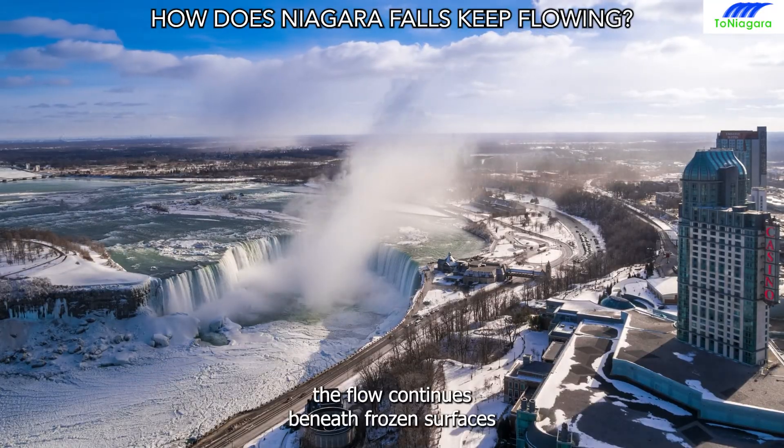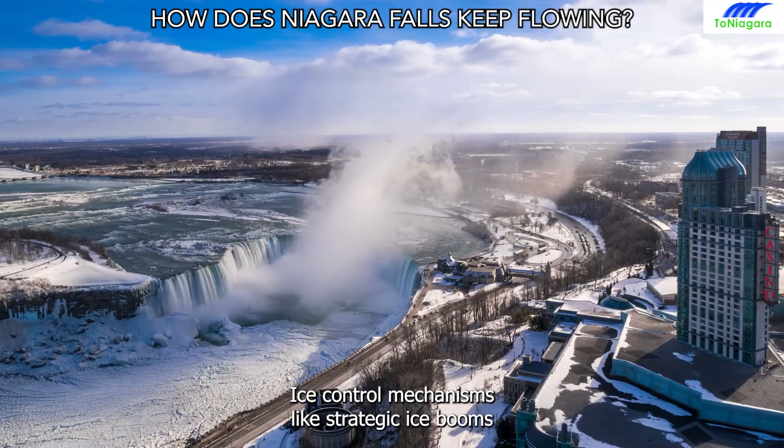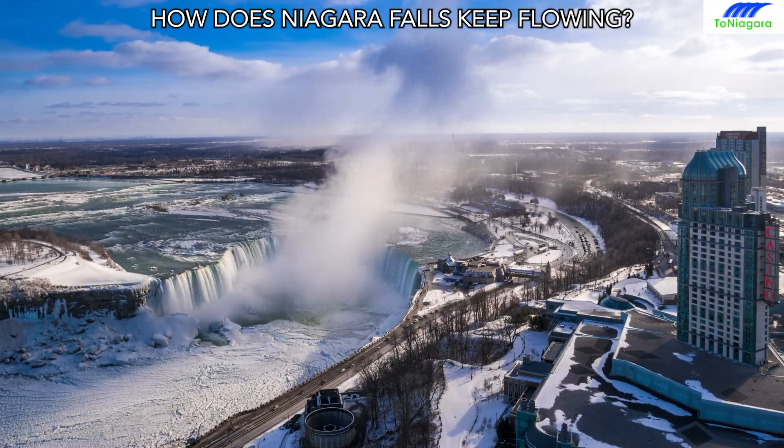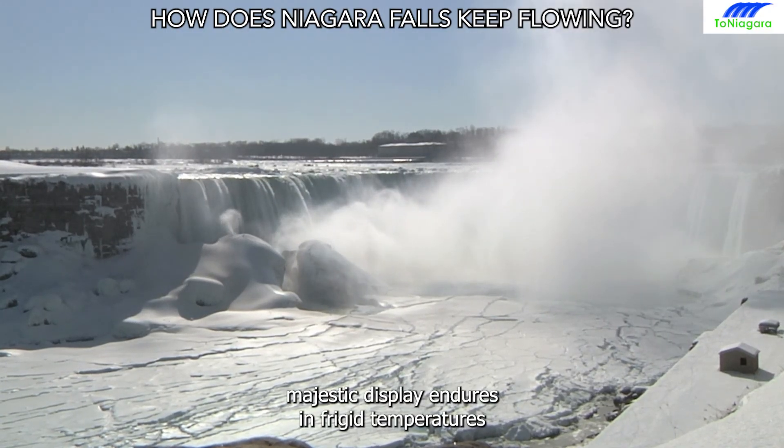Even during winter, the flow continues beneath frozen surfaces. Ice control mechanisms, like strategic ice booms, help mitigate blockages, ensuring the falls' majestic display endures in frigid temperatures.